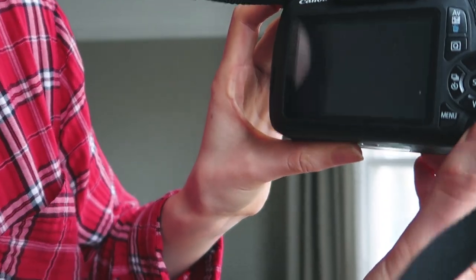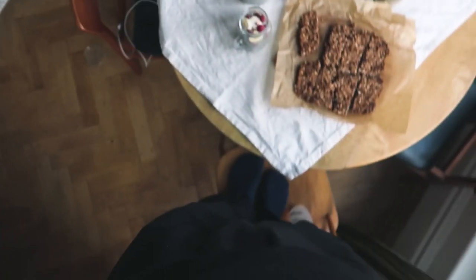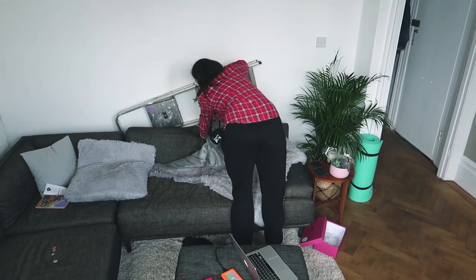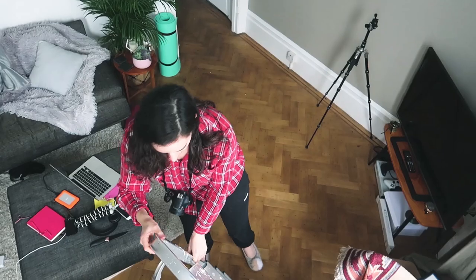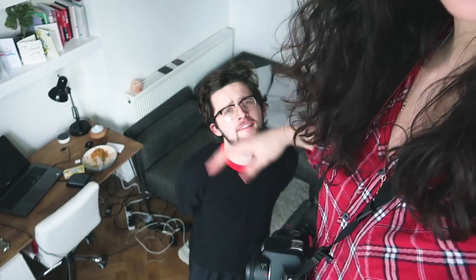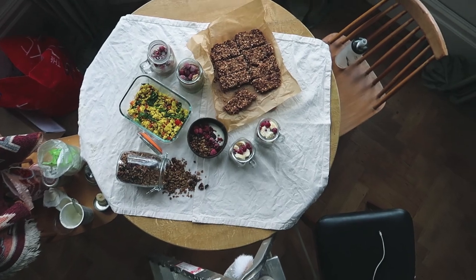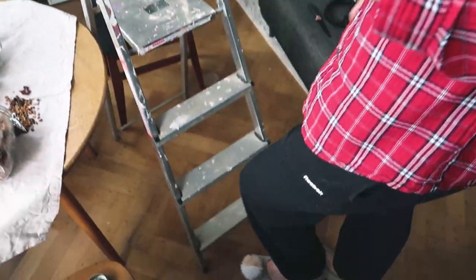It looks so good, doesn't it? Look at that thumbnail. It's hard because it's such a zoomed lens that you have to be really high - I might have to get a step ladder. I'm literally stood on the step ladder. Look how good this looks - oh my god. I might take some pictures on this camera too. Alex is afraid of heights but this is okay.